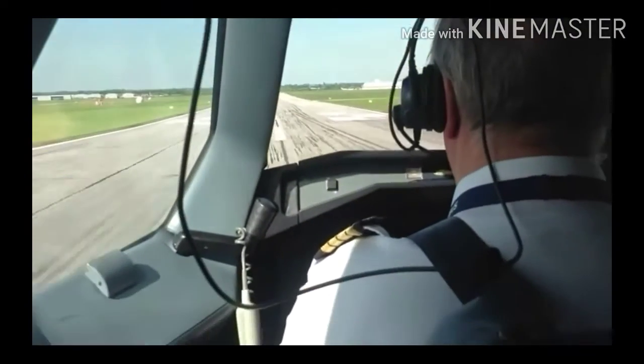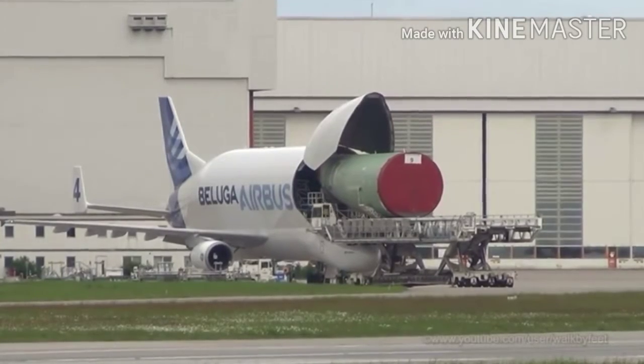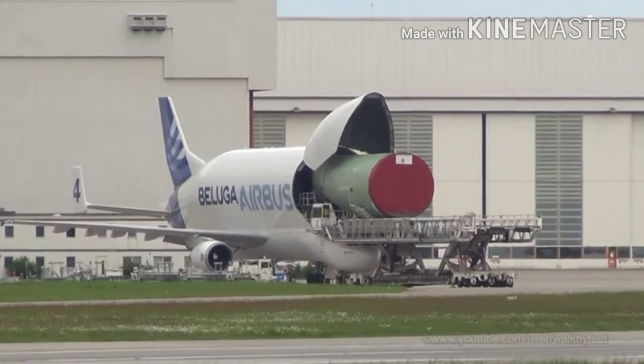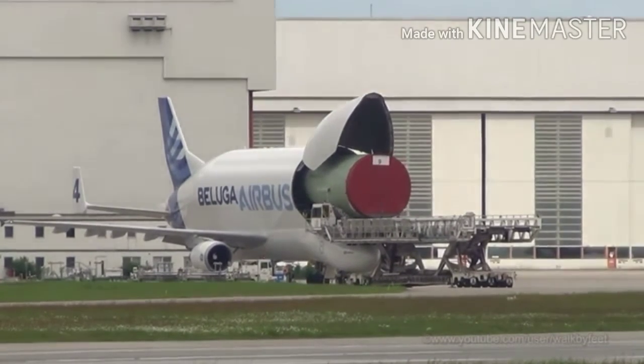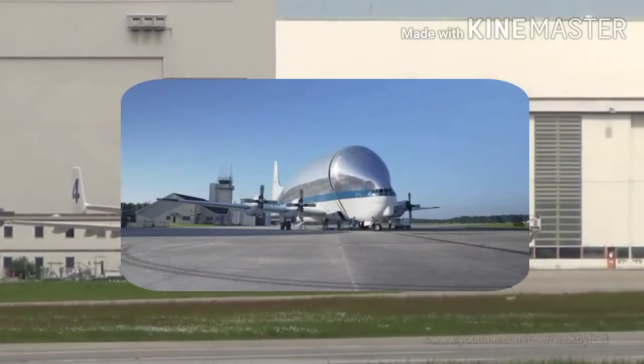The cockpit of this plane is lowered below the cargo floor level. This allowed loading times to be significantly reduced, as no electrical, hydraulic and flight control systems had to be disconnected and recalibrated again, as in the case of the Super Guppy.